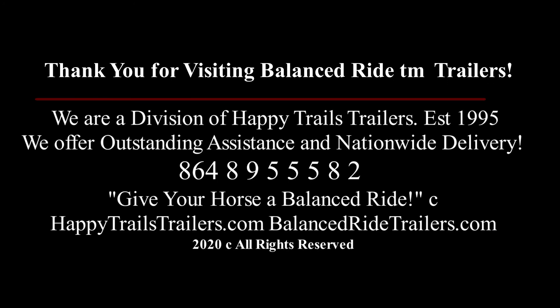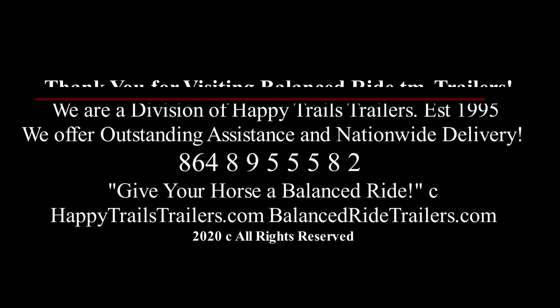We hope you have enjoyed a quick look at our Balanced Ride Max Sport model. Feel free to call or email for any information you may need concerning Balanced Ride trailers and their benefits to you and your horse. Thanks, Erin, for doing such a great job on the demo today.